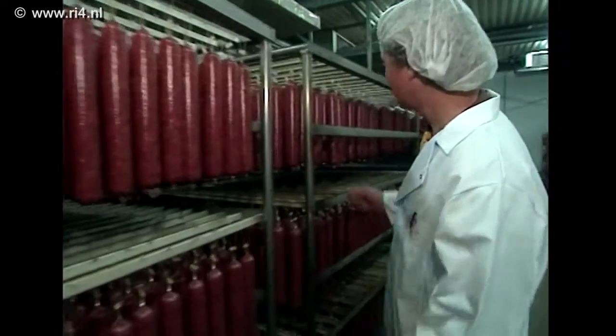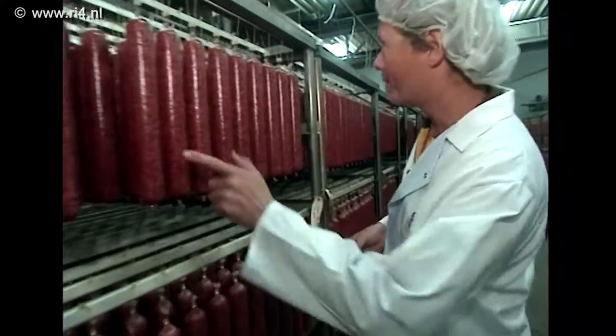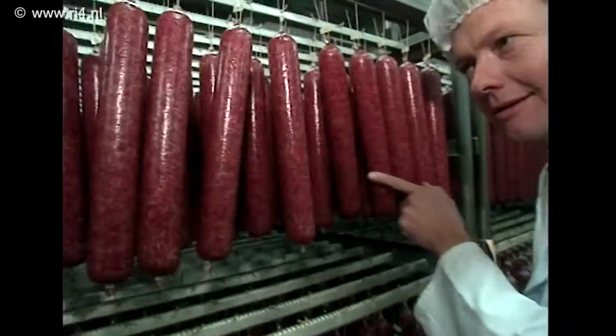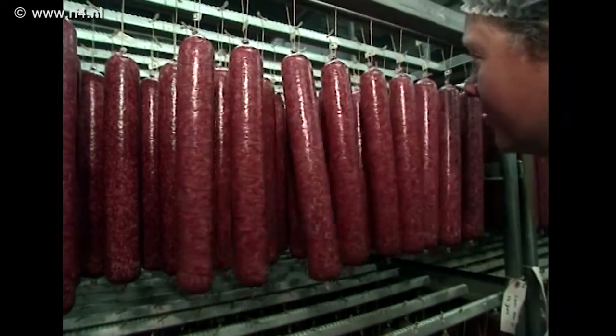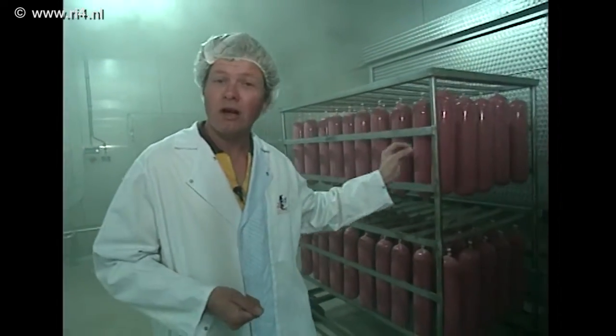Sommige van die worsten worden vervolgens een paar weken lang gedroogd om te rijpen en op smaak te komen. Er zijn ook worsten die worden gekookt, en weer andere die worden gerookt in een speciale rookkamer, waar rook wordt ingeblazen afkomstig van smeulende beukenhoutsnippers. Roken is een truc uit de tijd dat er nog geen ijskasten bestonden, om ervoor te zorgen dat het vlees langer bewaard kan blijven. Maar die rook zorgt ook voor de typische lekkere rookworst-smaak — van de nood een deugd maken.